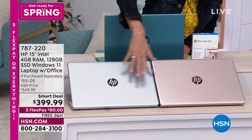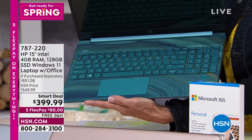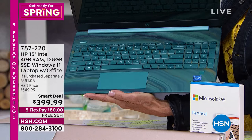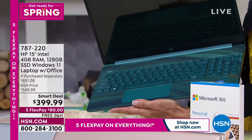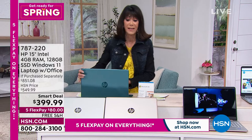Let me show you the colors. This is the silver, this is the rose gold, and check this out — the teal. How gorgeous! Only 336 available in teal. I love the island keys. And look at that micro edge display on the front — you get that ultra-wide viewing experience. It is an amazing value at $399.99 on FlexPay.